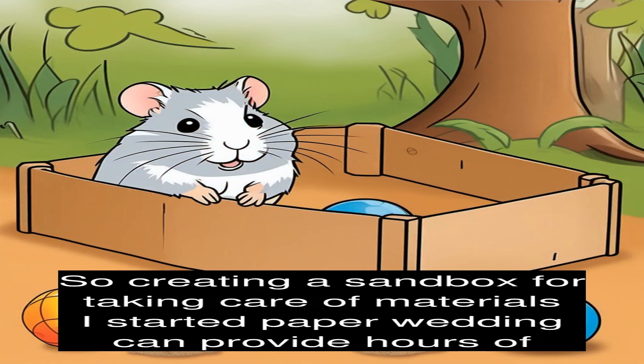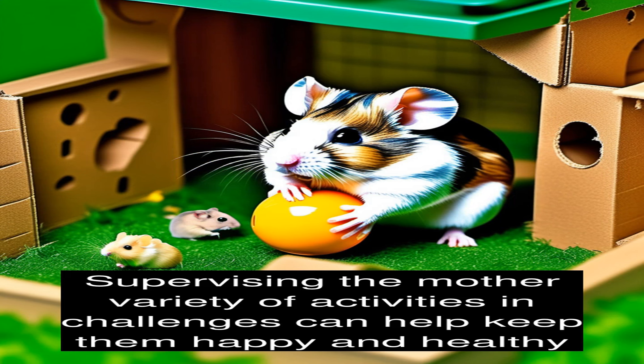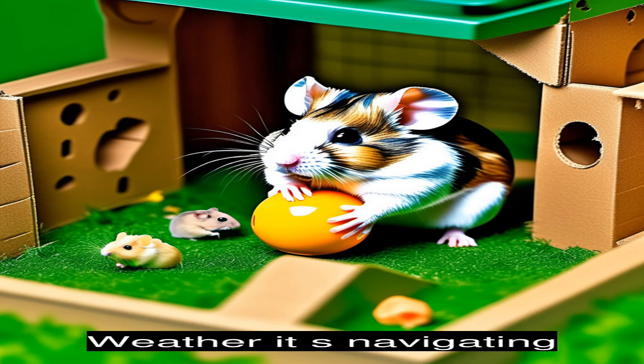Overall, hamsters thrive on adventure and enrichment, so providing them with a variety of activities and challenges can help keep them happy and healthy. Whether it's navigating a maze, exploring the outdoors in a hamster ball, or digging in a sandbox, there are plenty of ways to keep your hamster entertained and engaged in their own little adventures.